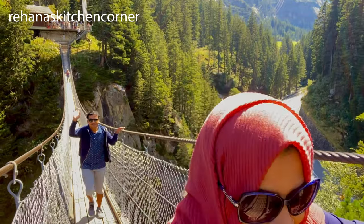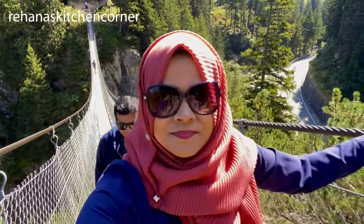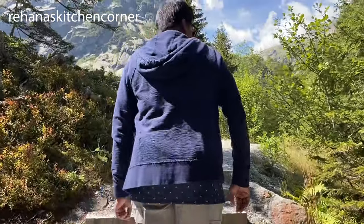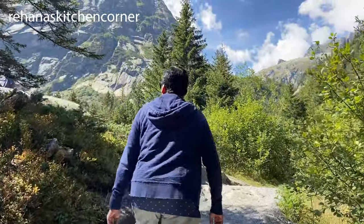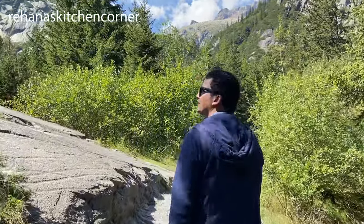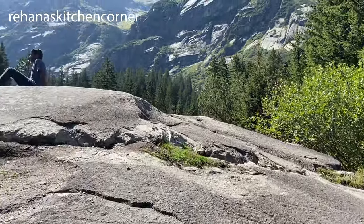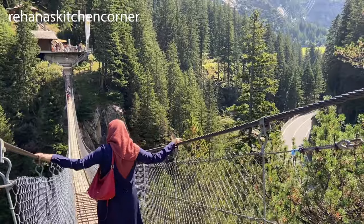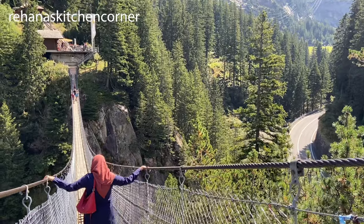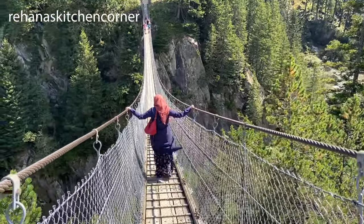Somebody in my family was so afraid of heights — I don't want to say who — but we all did it and it was amazing, don't miss it! After crossing the bridge, there are some restaurants on the other side as well as hiking trails if you wish to continue. The Gelmerbahn, Gelmer See, and the Handeck hanging bridge make for a great day out for all the family.